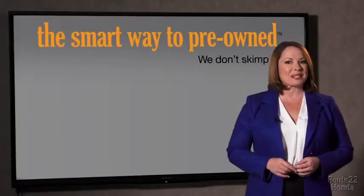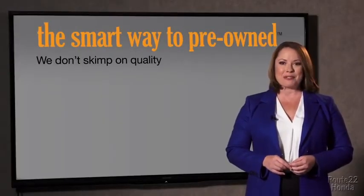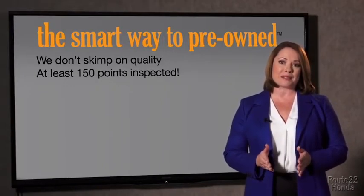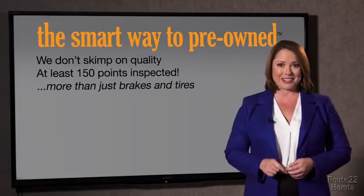What do you like the most about the smart way to buy a pre-owned vehicle? Well, I had no idea a dealer could sell a car that barely passes state inspection. They only check two things — the tires and brakes are just adequate, not even good. Why take chances? Your life and those of your loved ones should be more important than that. That's why we don't skimp on quality.